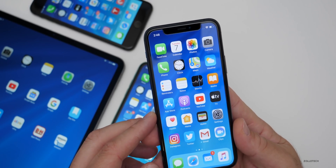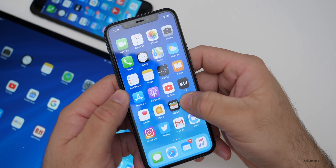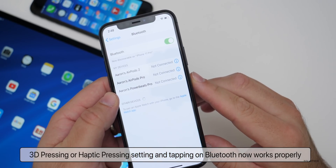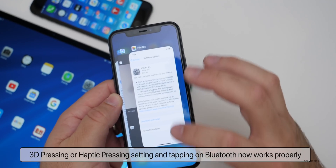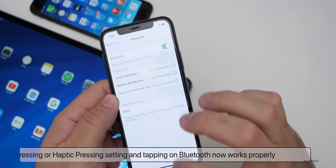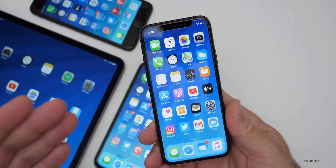The other issue they fixed has to do with Bluetooth. Where you would haptic press and go to Bluetooth, it now works properly. If you swipe Settings off the phone and do it again, it works fine every time. That was a big issue for a lot of people and they've since fixed it.